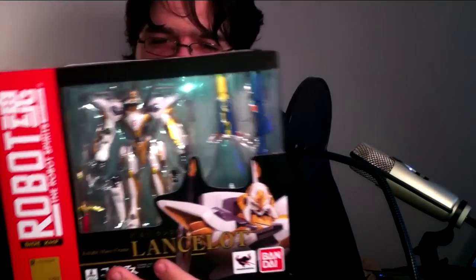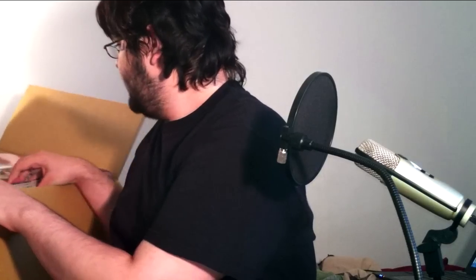Last but not least of the figures — and that box is way thinner than I expected — I have the Robot Damashii Lancelot. I freaked out when they announced this thing. Unfortunately you can't go back and watch the TokuNation news podcast where I talked about it, but those who saw it know how much I've been waiting for this. This thing just blows the Lancelot Albion out of the water. I'll at least compare it with the Lancelot Albion since that was an earlier release using the inaction offshoot mold.